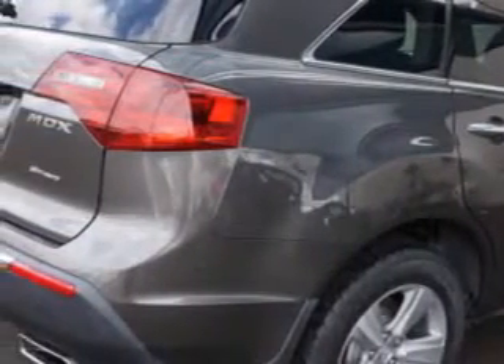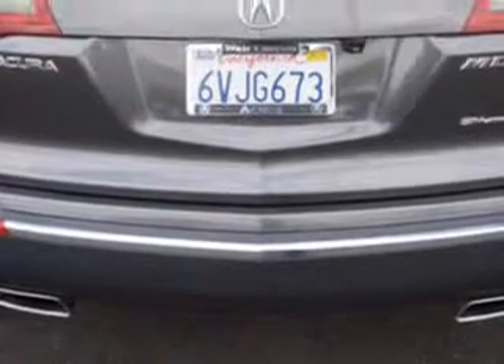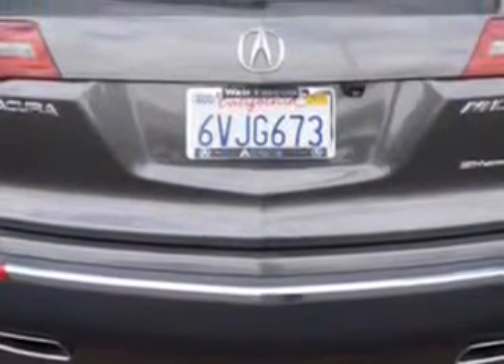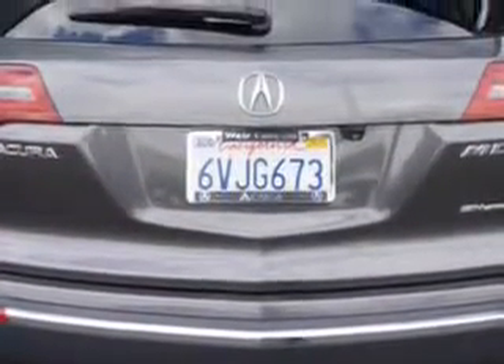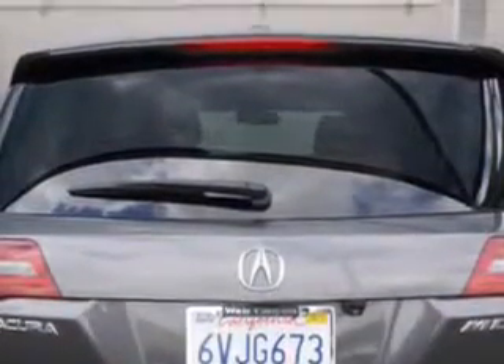Enjoy an impressive 21 miles to the gallon on this family SUV with features like: Rear Defogger, Third Row Seat Split Folding, Front Wipers Speed Sensitive, Rear Wiper Intermittent, Power Windows Remote Operation, Front Wipers Variable Intermittent, Privacy Glass, Third Row Seat Flat Folding, and much more.